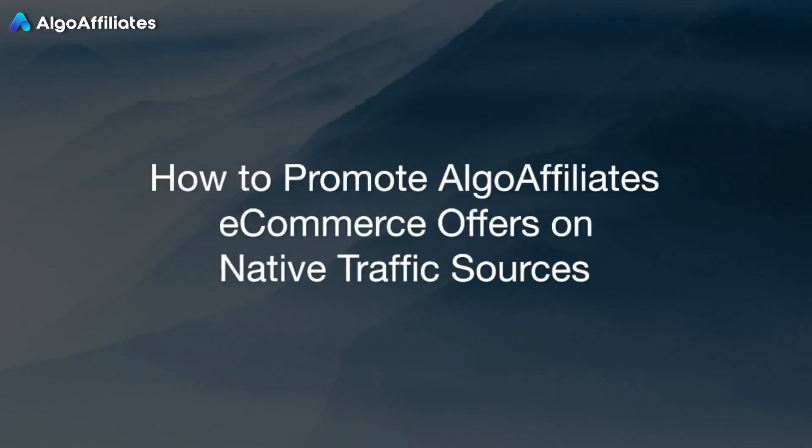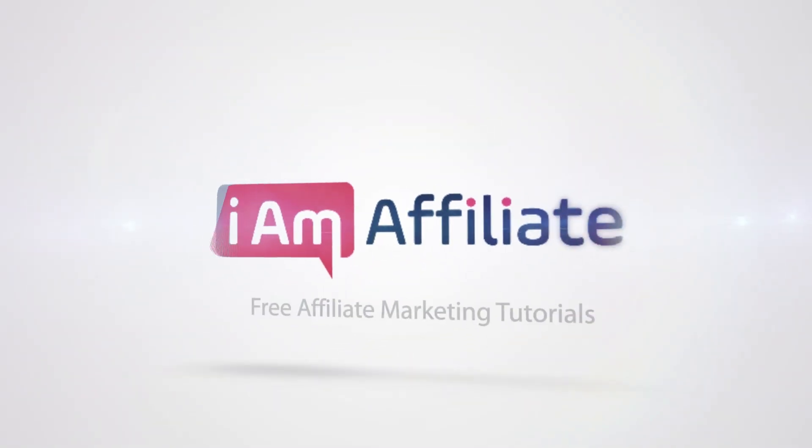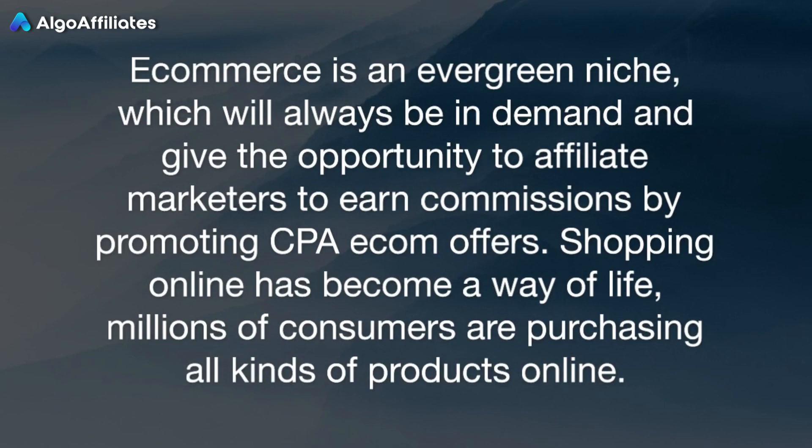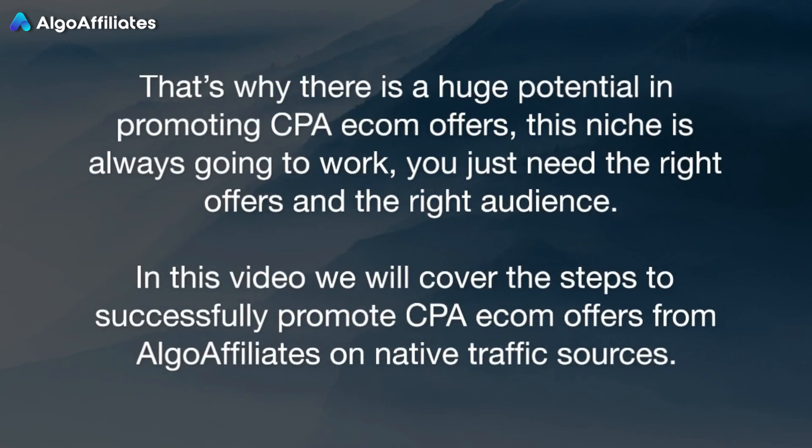How to Promote Algo Affiliates eCommerce Offers on Native Traffic Sources. E-commerce is an evergreen niche, which will always be in demand and give the opportunity to affiliate marketers to earn commissions by promoting CPA eCom offers. Shopping online has become a way of life. Millions of consumers are purchasing all kinds of products online — that's why there is a huge potential in promoting CPA eCom offers. This niche is always going to work. You just need the right offers and the right audience.